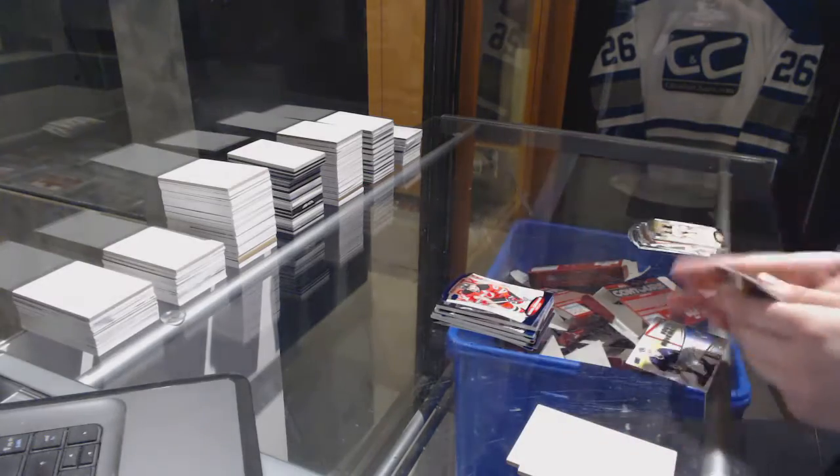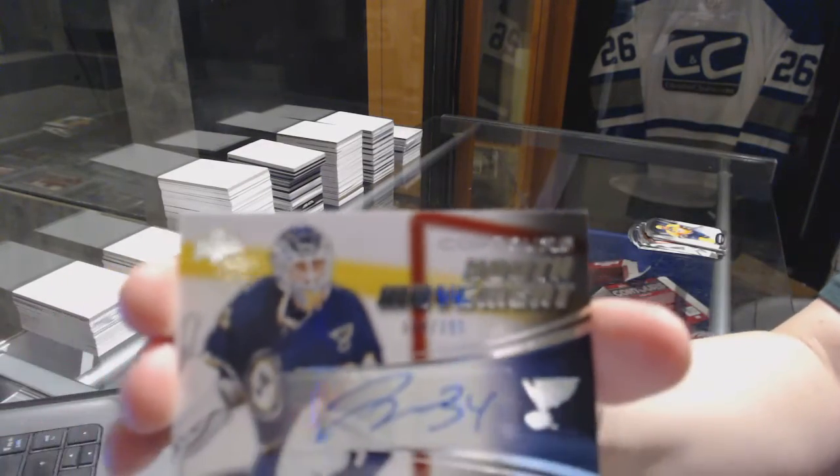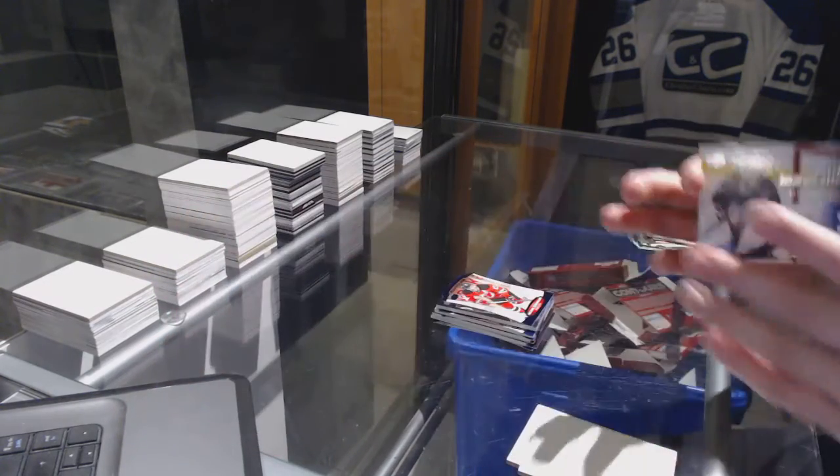And number to $4.99, Michael Cavallari, with a Youth Movement Auto numbered to $3.99, Jake Allen. There we go.